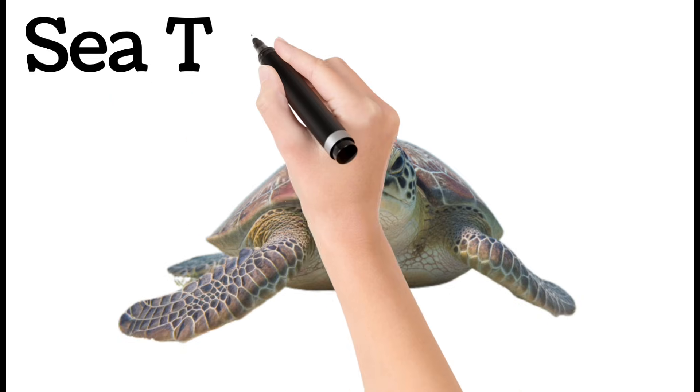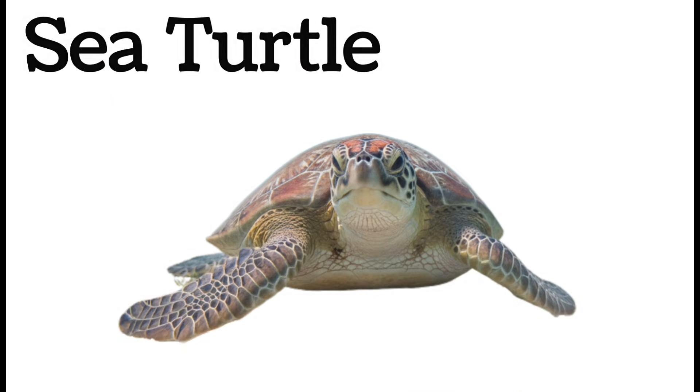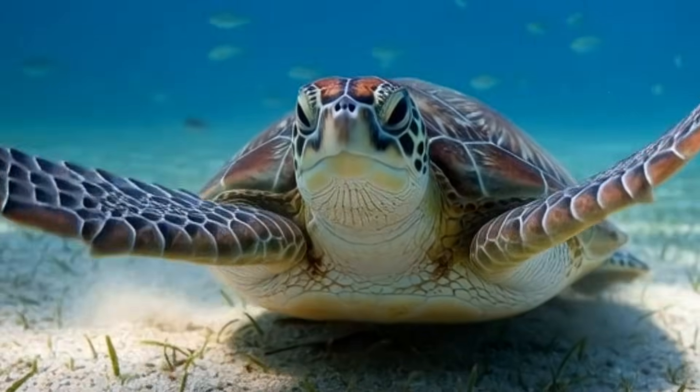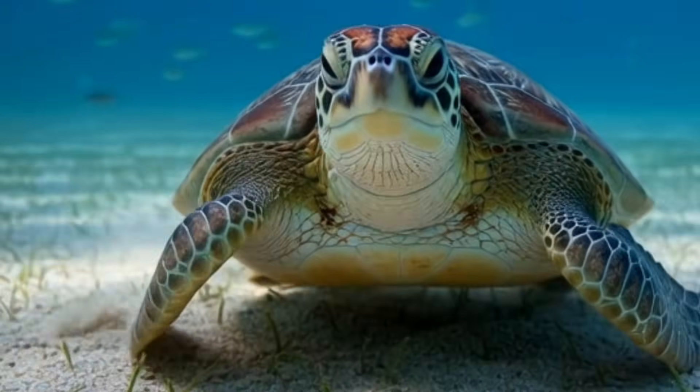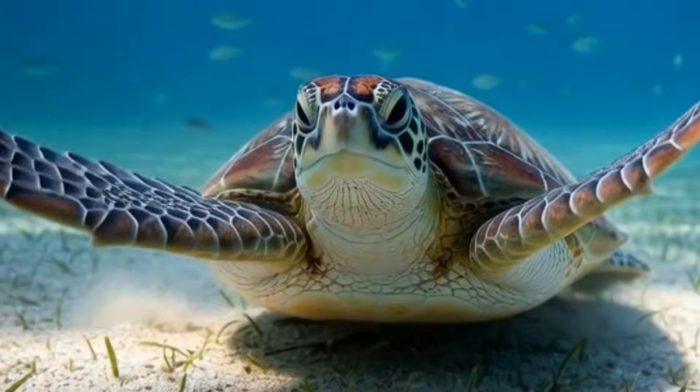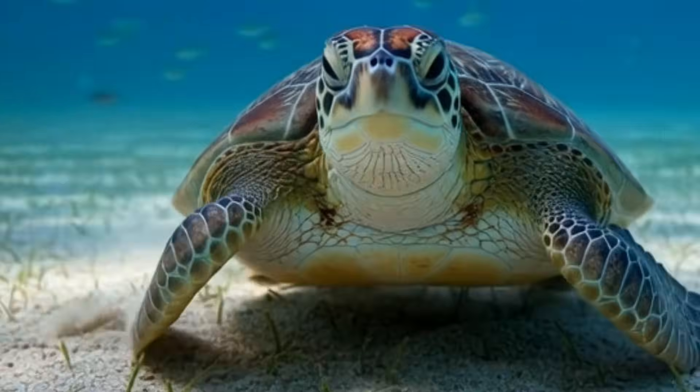Sea Turtle. Sea turtles have a strong protective shell. They live in the ocean but lay eggs on land. They travel long distances across oceans. They eat jellyfish, plants, and small animals. Many species are endangered.